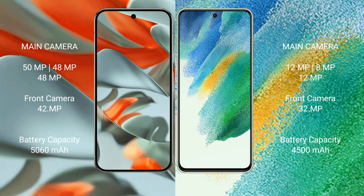Google Pixel 9 Pro XL has a 5060mAh battery with 37W fast charging support. Samsung Galaxy S21 FE has a 4500mAh battery with 25W fast charging support.